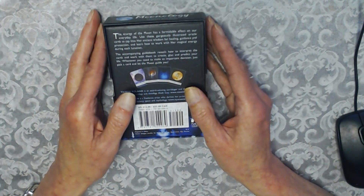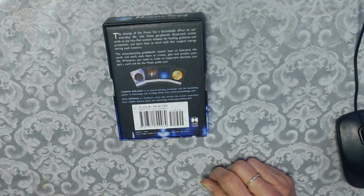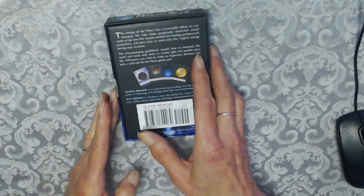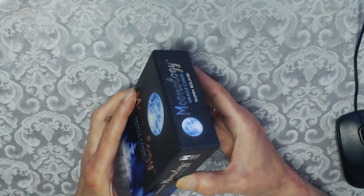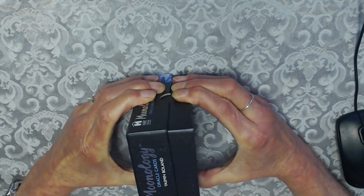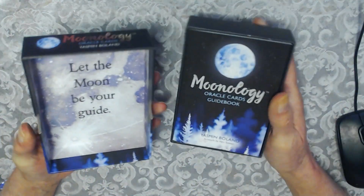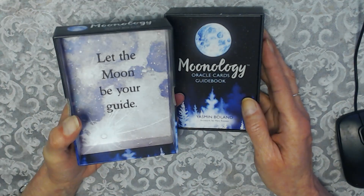Remember, the Moon is the spotlight and it does guide you as it gives light on your path. This beautiful classical cutout at the side on both sides is to pull the box apart. I've taken the cellophane off and this is what it looks on the inside. Let the Moon be your guide.